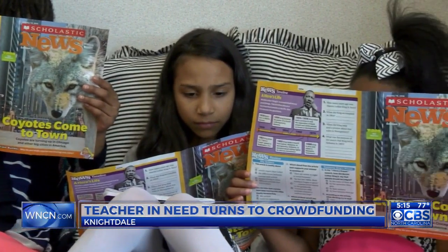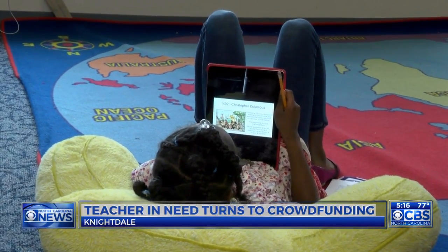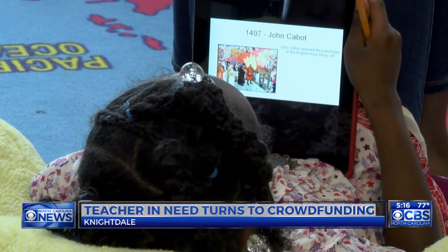I love teaching and I love the kids here. And when I see them with this technology it just makes me want to strive to do more for them.